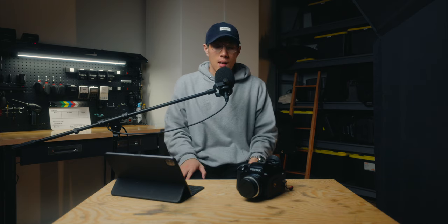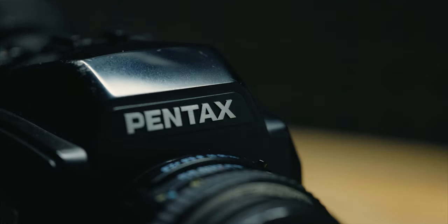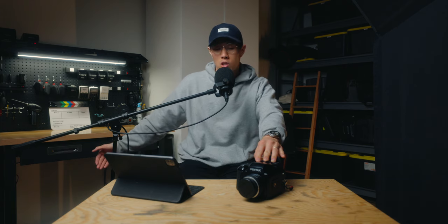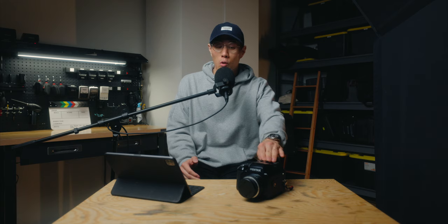With that being said, this camera is what I want to talk about, and I have made videos on this specific camera before. It is the Pentax 645N. Despite film getting more expensive, I think that if you're looking to further your film photography journey and don't already own a medium format film camera, this is a great option.